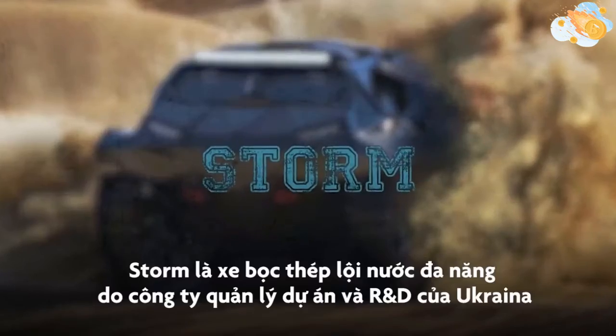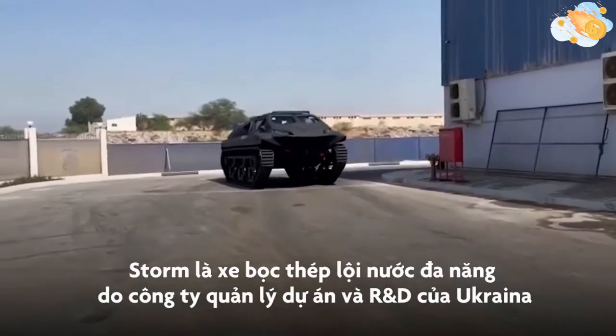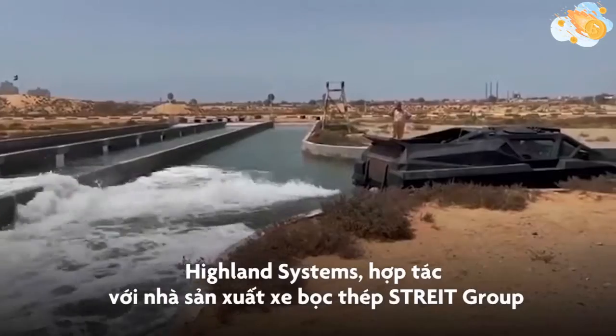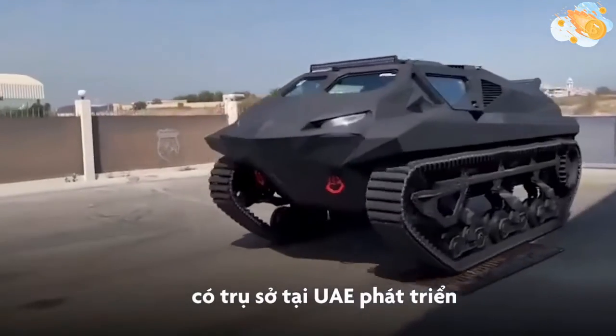Storm. The Storm is a new multi-role amphibious armored vehicle being developed by Ukrainian R&D and project management company Highland Systems, in partnership with UAE-based armored vehicle manufacturer Strait Group.